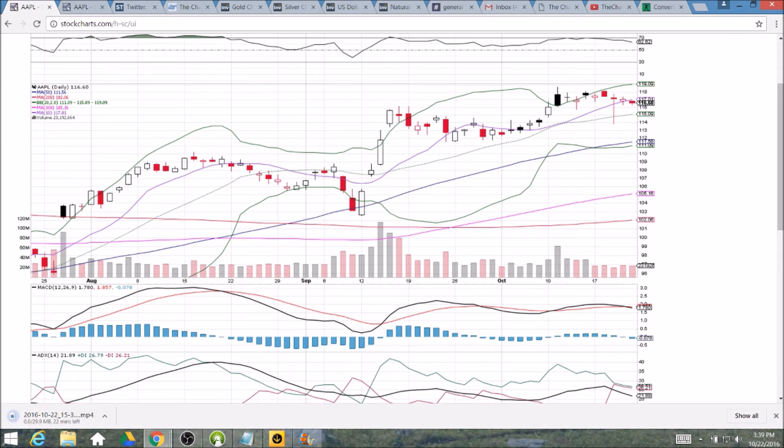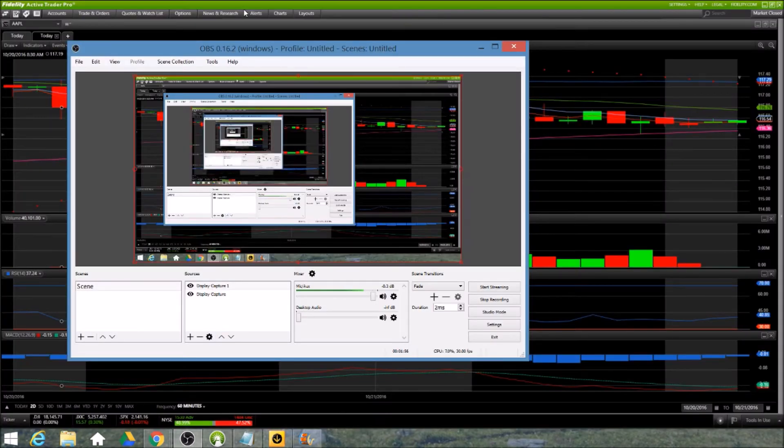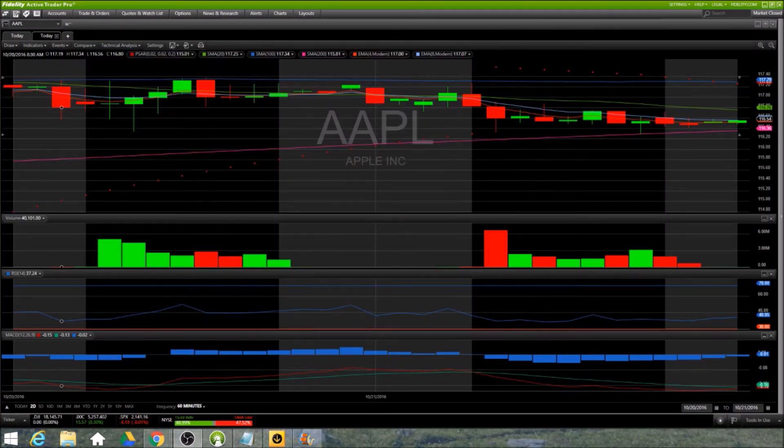Another pattern I'm watching on the hourly time frame is the 100 and 200 period moving average creating a bit of a channel. Look on Thursday — rejecting from this level twice at the high of the day and then pulling back. And then on Friday, look where we bounced off the 200 period moving average support at the low of the day. So our channel is set right there, at 116.36 and 117.29, and they're going to get tighter and tighter as we move forward. We'll have to see Monday pre-market where the price stands in regards to this channel.